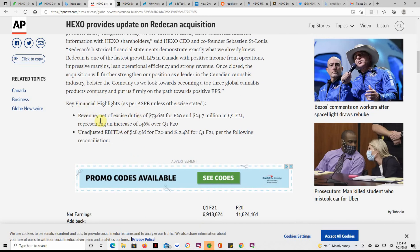Some of the key financials: revenue net of excise duties of $73.6 million for F-20 and $24.7 million in Q1 F-21, representing an increase of 146% over Q1 F-20. Unadjusted EBITDA of $28.9 million for F-20 and $12.4 million for Q1 F-21.